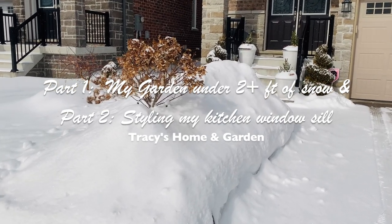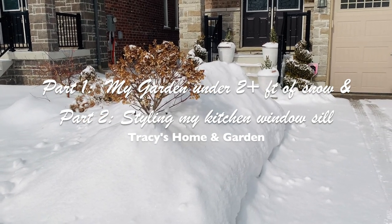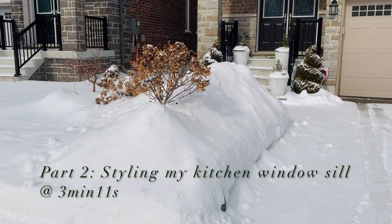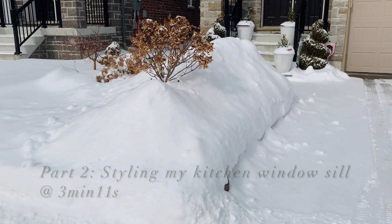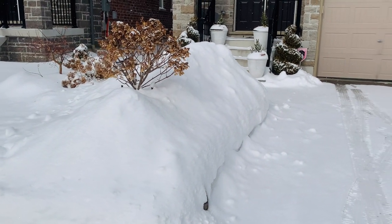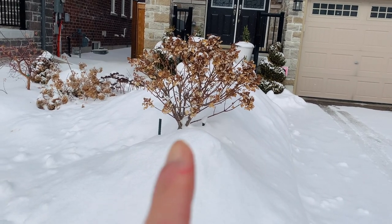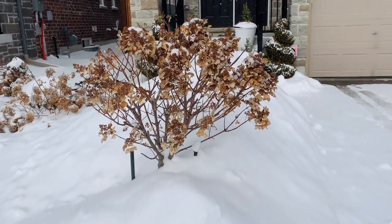Hi everyone, I hope you're doing well wherever you are in the world. Today is February 19th and we literally had two snowstorms in a row. This is what my front garden looks like with this much snow - it's completely covered the entire front garden. You don't even see my arborvitae and my other plants anymore, but you do see the quickfire tree and all the dried blooms still attached.